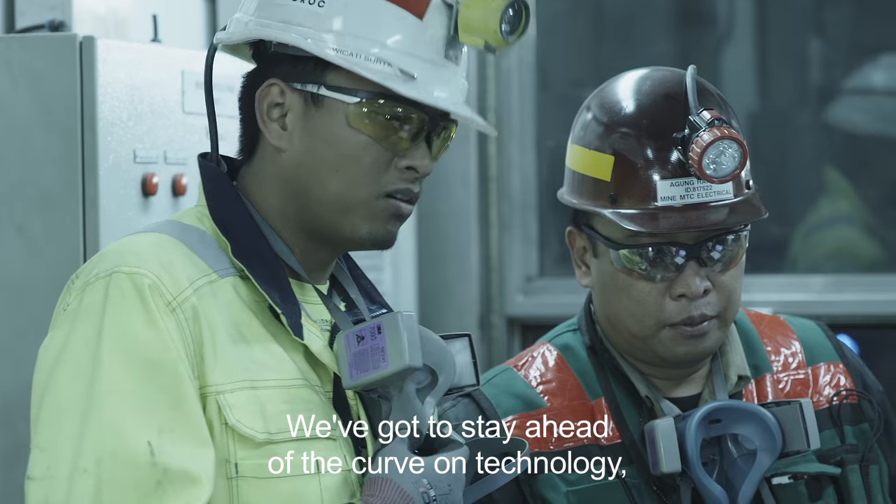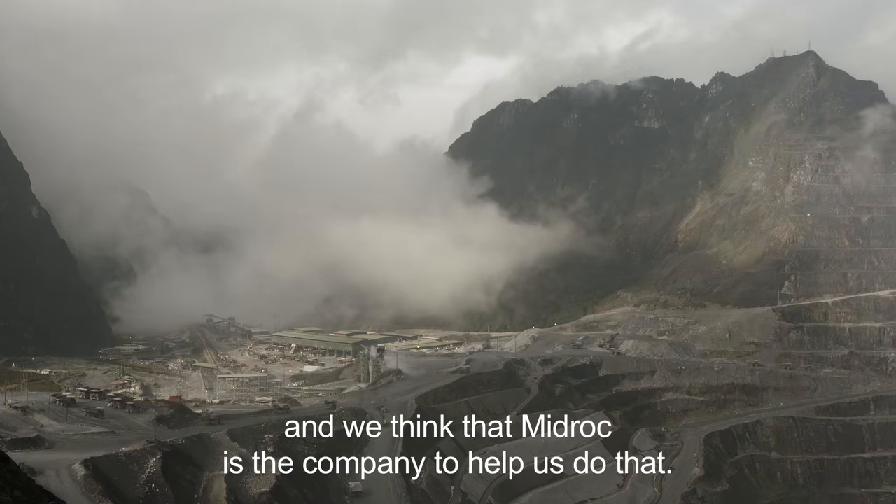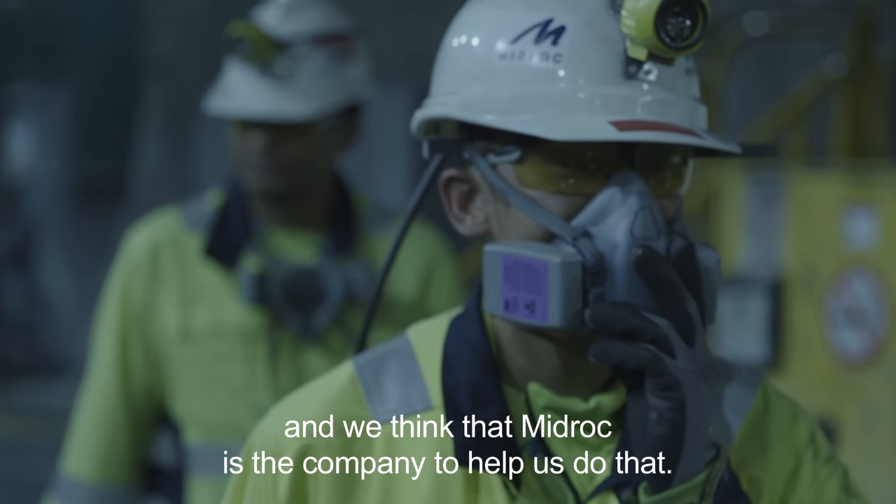We've got to stay ahead of the curve on technology, and we think that Midrock is probably that company that's going to help us do that.